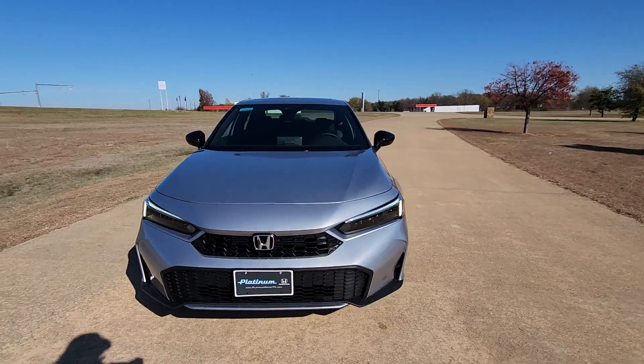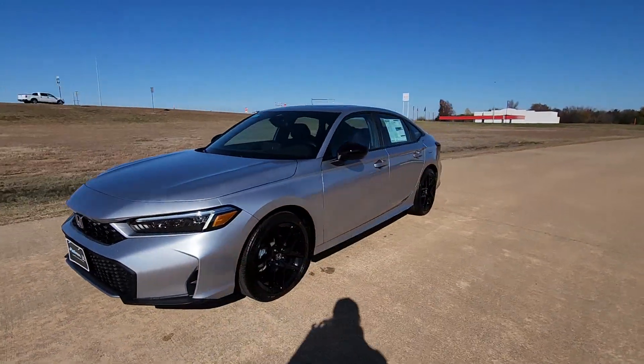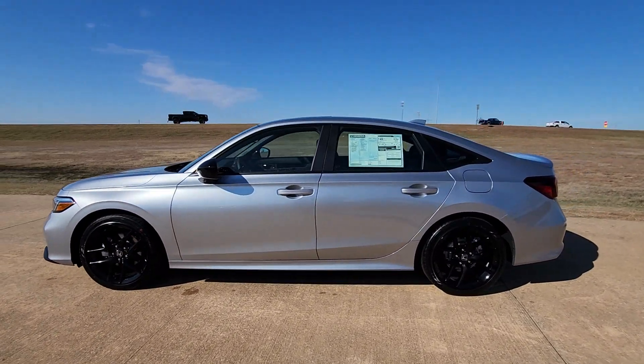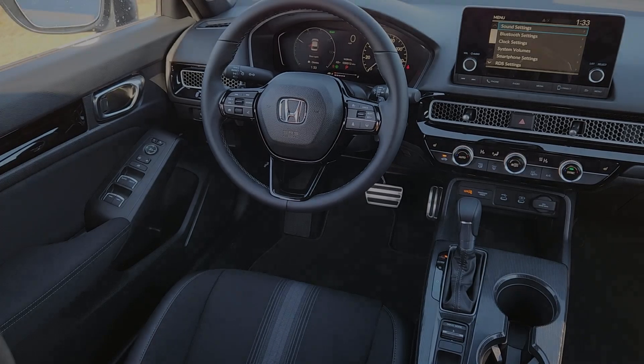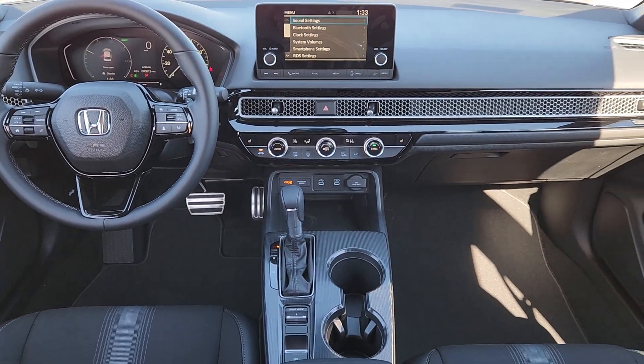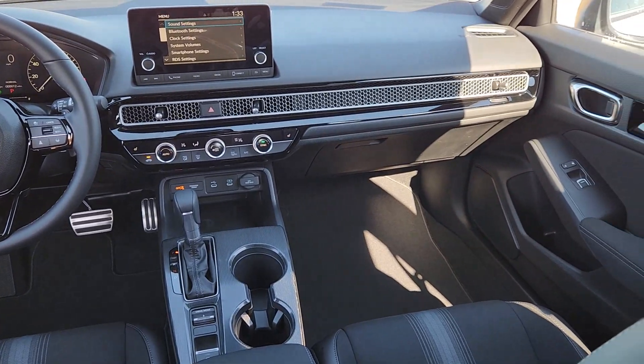The following are some of this vehicle's highlighted options: Apple CarPlay and/or Android Auto, Moonroof, Keyless Entry, Satellite Radio, Heated Mirrors, Backup Camera, Adaptive Cruise Control, Aluminum Wheels, Electronic Stability Control, Dual Zone AC.